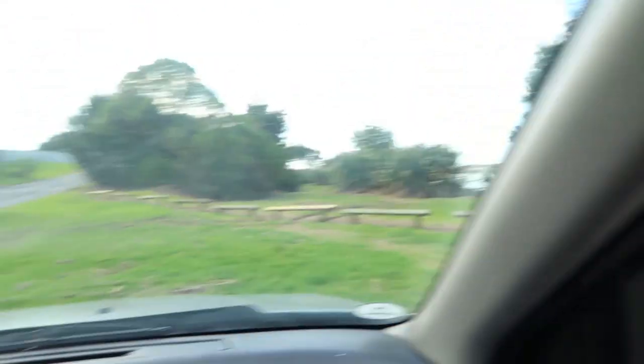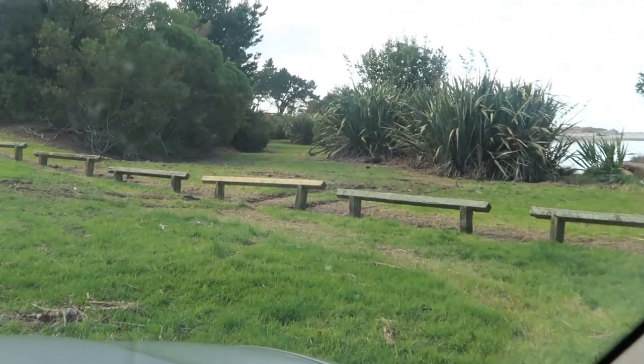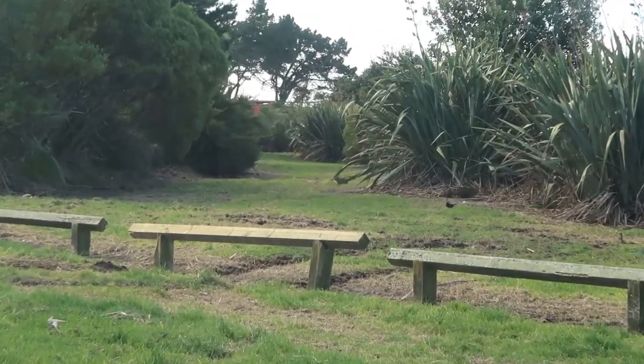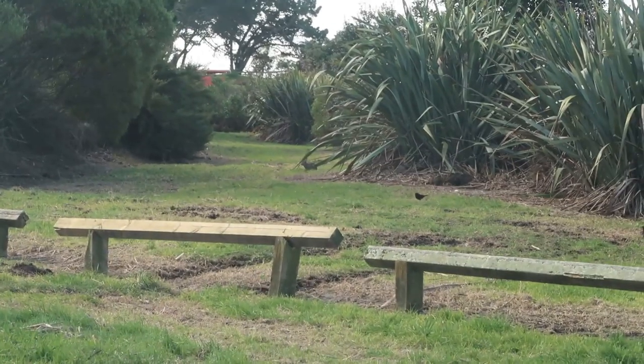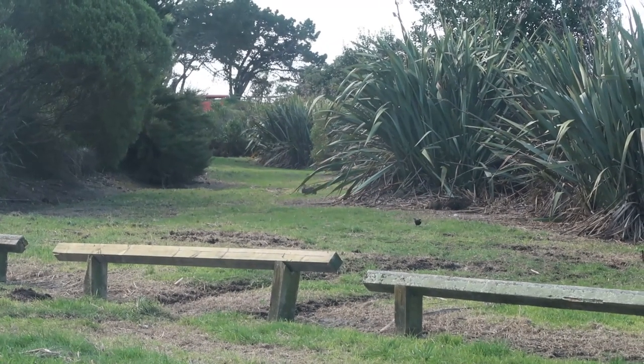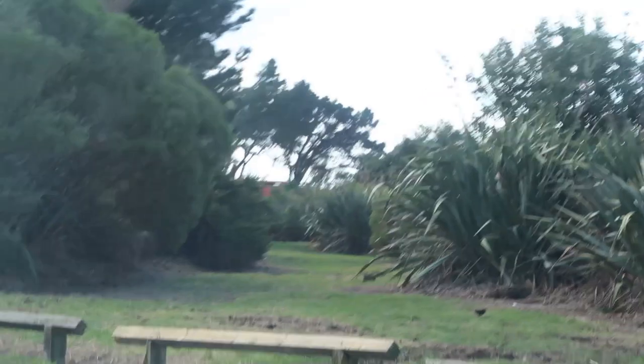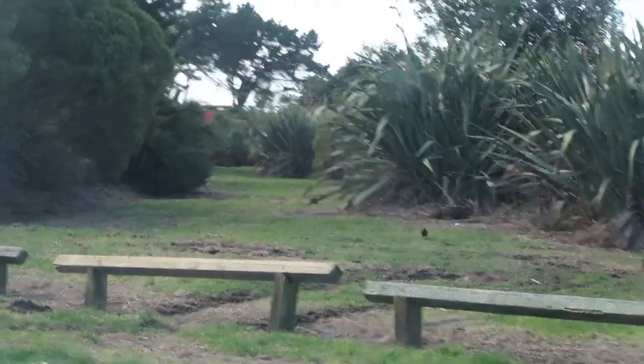There's one right there, the little bugger! There's one right there Brian, right there. I'll zoom in on it, you'll see it. There it is right there — see the rabbit there, having a good old munch. Nice, here you go. Seek, seek!